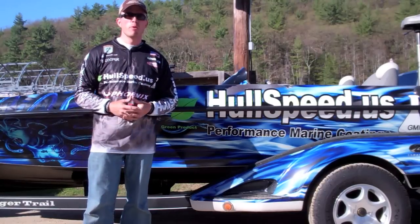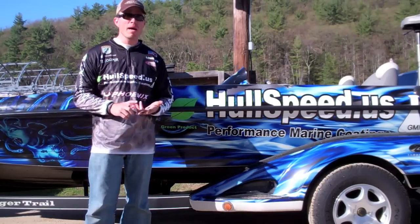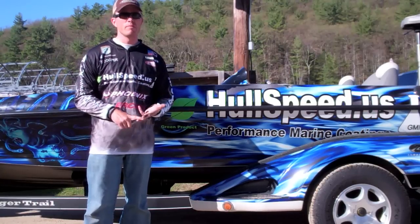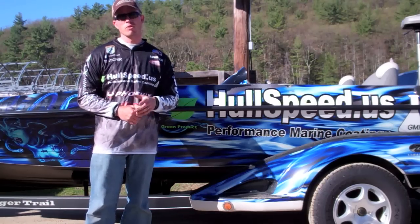I'm Bassmaster Opens Pro RC Cooper. Hull Speed has allowed me a faster hull shot, three miles an hour on top end, and the abrasion resistance while pulling over logs has never been better. Nothing sticks to the bottom of the boat. Nothing scratches it. Get some Hull Speed. Check it out.